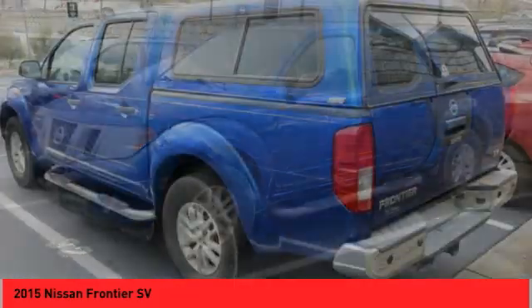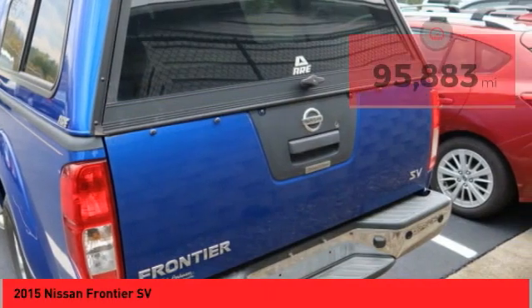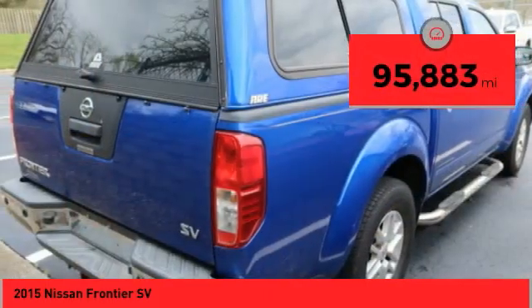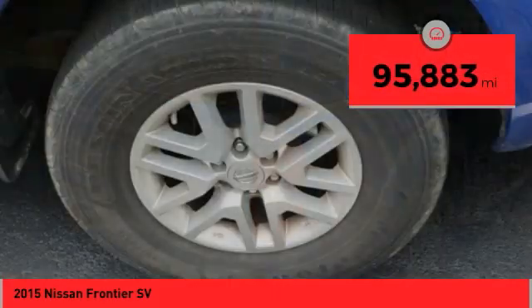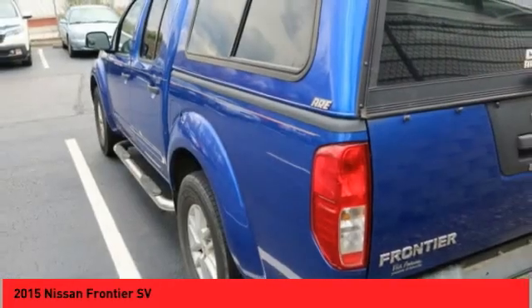The Frontier's interior comforts include cab versatility, under-seat storage, and seats for 5. This vehicle has less than 100,000 miles. Searching for a dependable vehicle that looks great too? You found it, so stop in today!